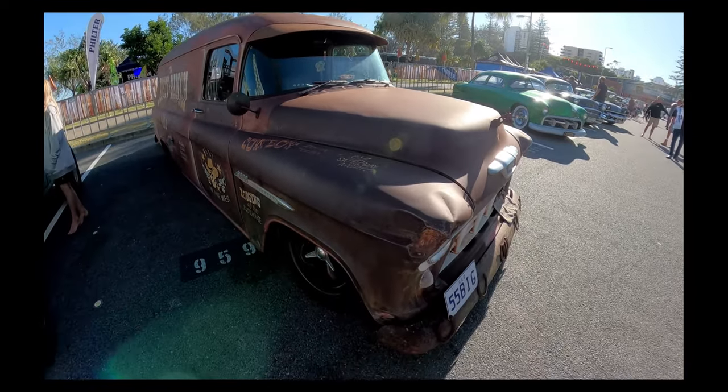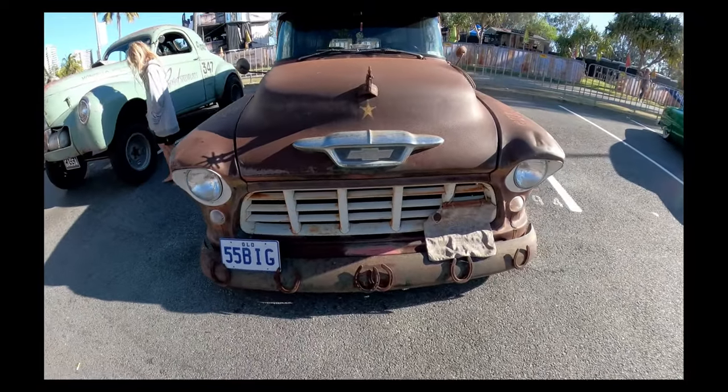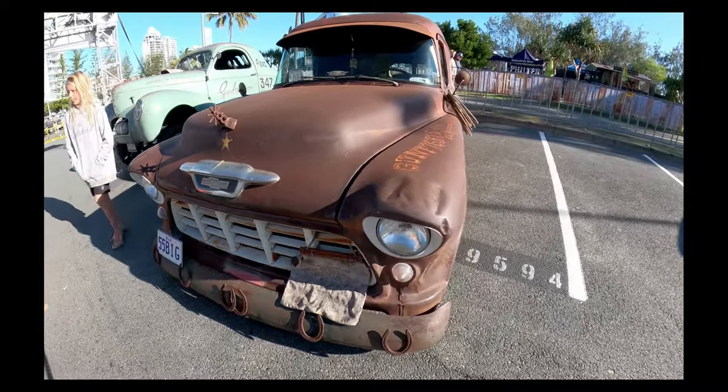We've got the front grill here with the rust look. You don't have to have the shiniest car to have an awesome looking vehicle. We've got the front end here, all rusty and just looking glorious.